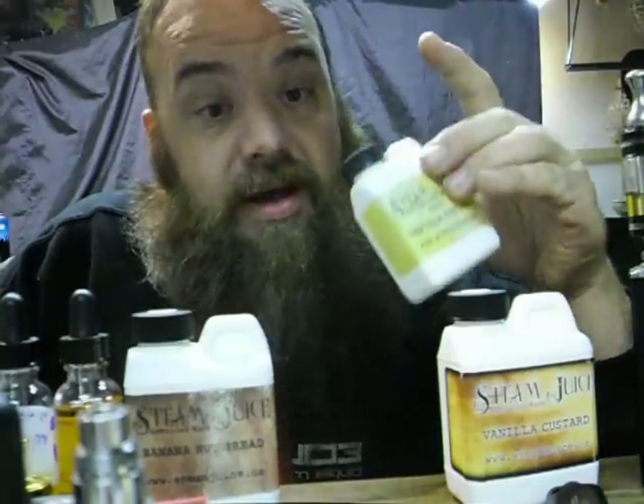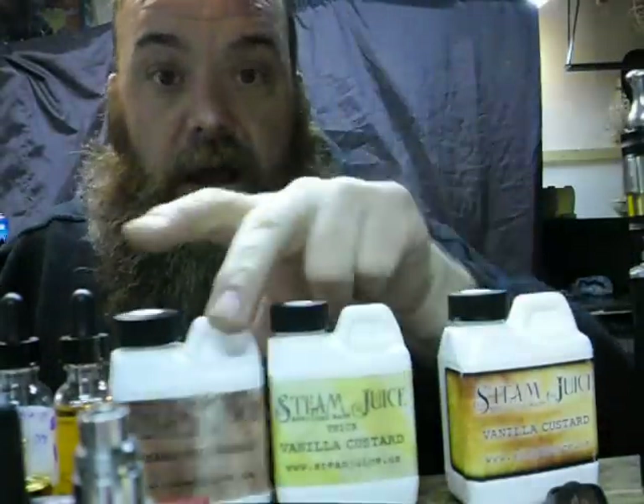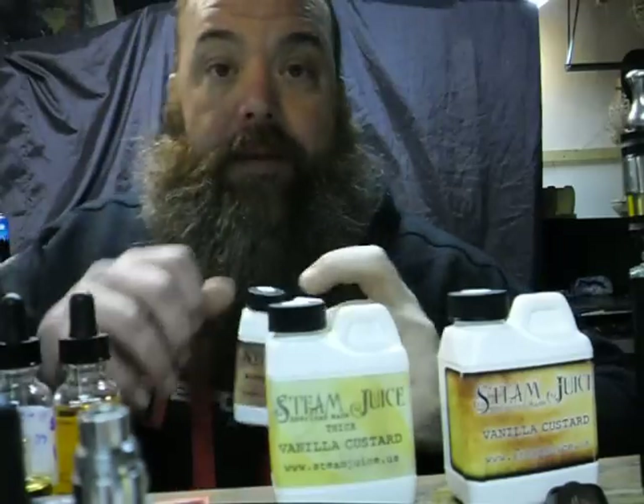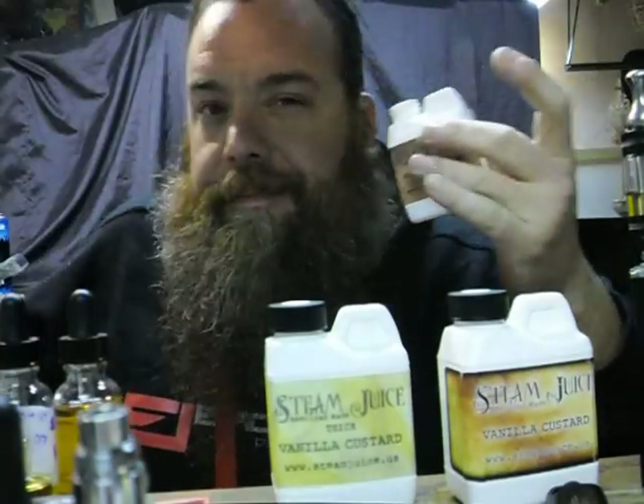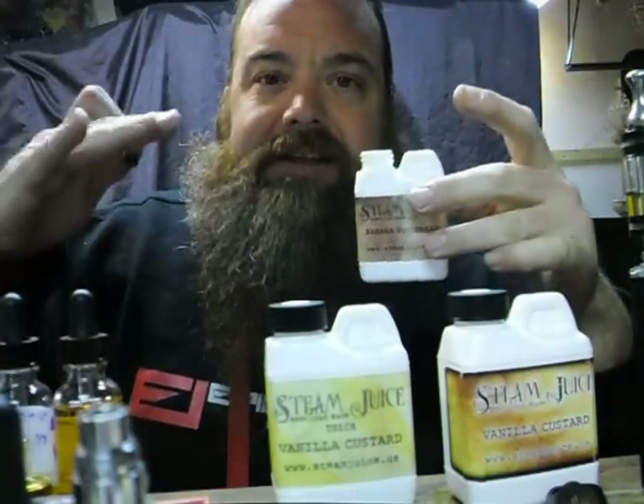These got here without any leakage, everything was decent, shipping times were good. I've also picked up some banana nut bread. I know all the juices I review seem amazing, but I really try to only choose juices I like, so it's just a matter of how much I like them.